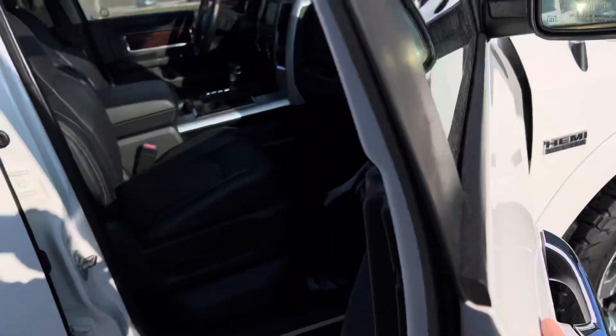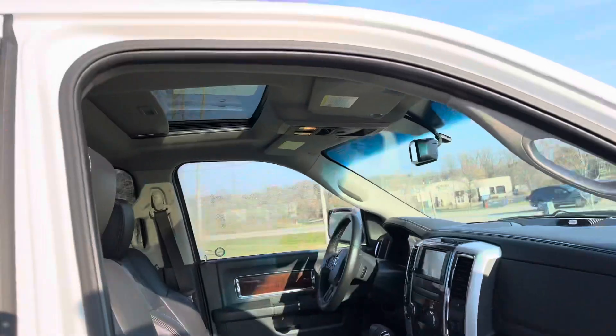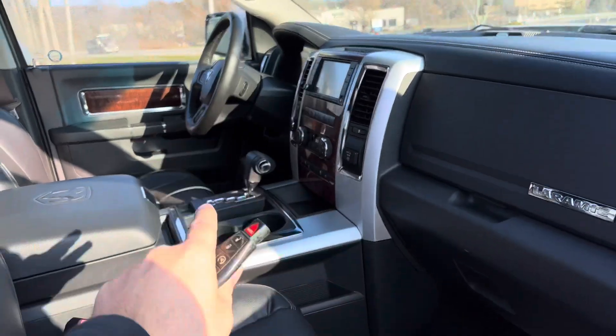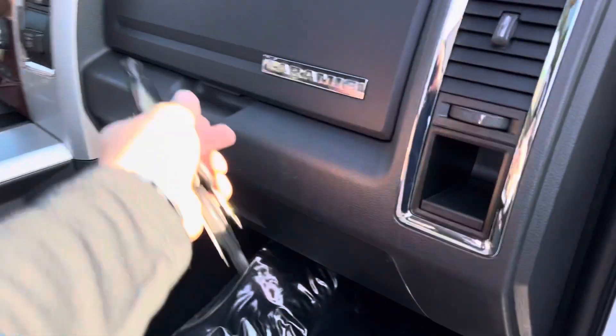Thing drives like an absolute dream. So Laramie — we've got dual power seats, moon roof, navigation, heated seats, cooled seats, heated steering wheel, dual zone digital climate control, two-tiered glove box.